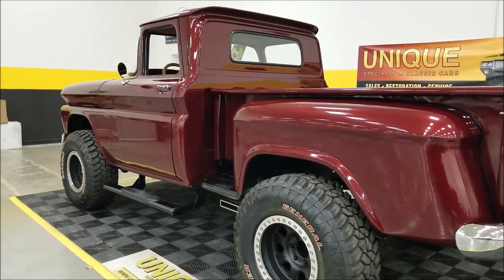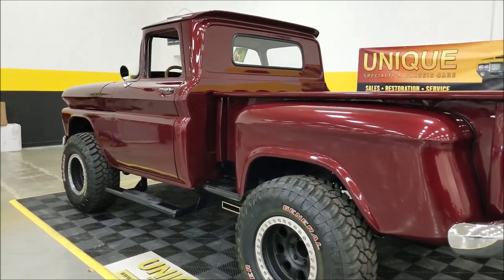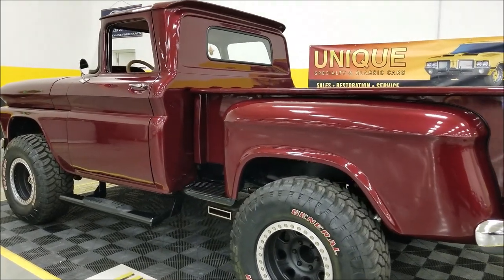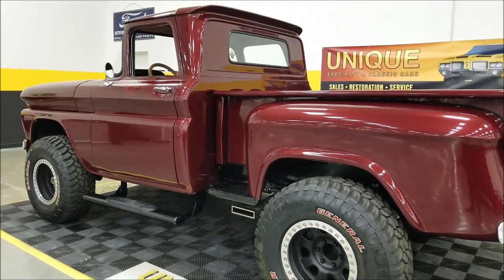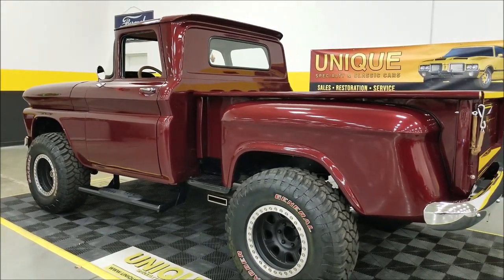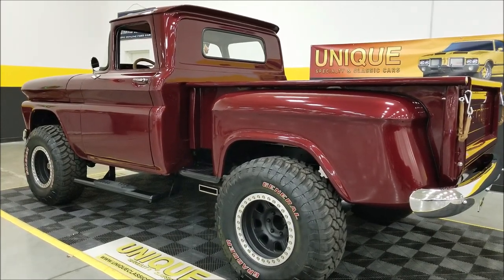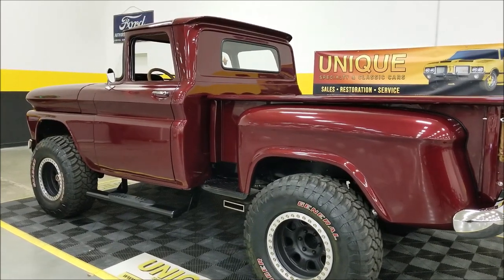Underneath the hood it has an aluminum radiator, an electric fan, a Wilwood master cylinder, and new ignition wiring — there are too many chrome things to list under there. It has an Edelbrock Performer intake on that 327, again with the EFI system.